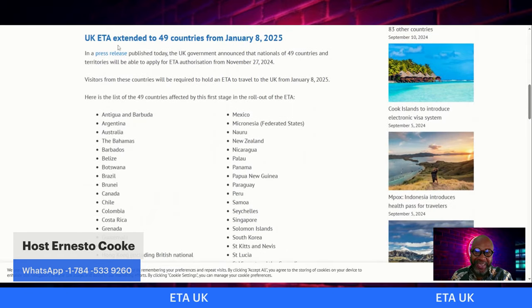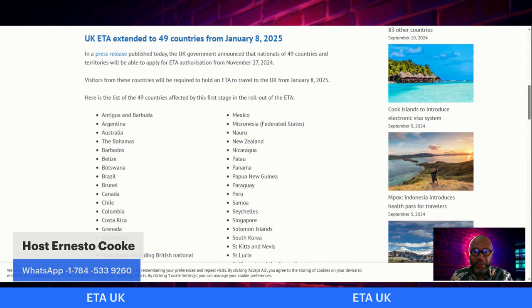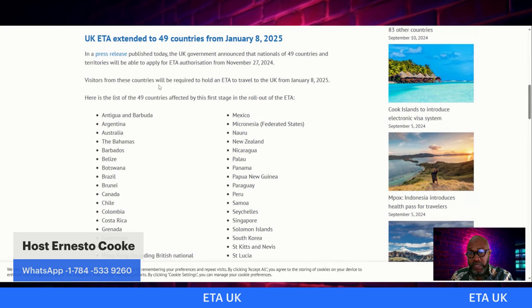The UK ETA is extended to 49 countries from January 8th, so as of January 8th, a number of Caribbean countries traveling to the UK will need an ETA authorization. The UK government announced that nationals of 49 countries and territories will be able to apply for ETA authorization from November 27, 2024. Visitors from these countries will be required to hold an ETA to travel to the UK from January 8, 2025.